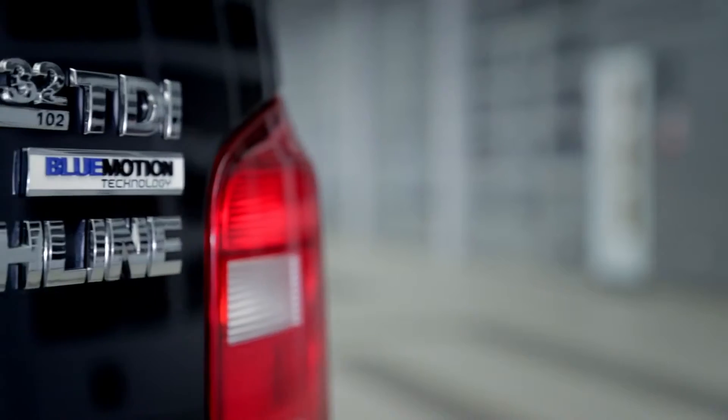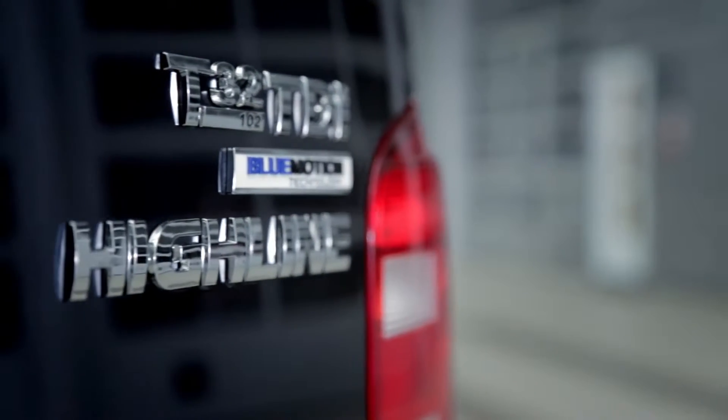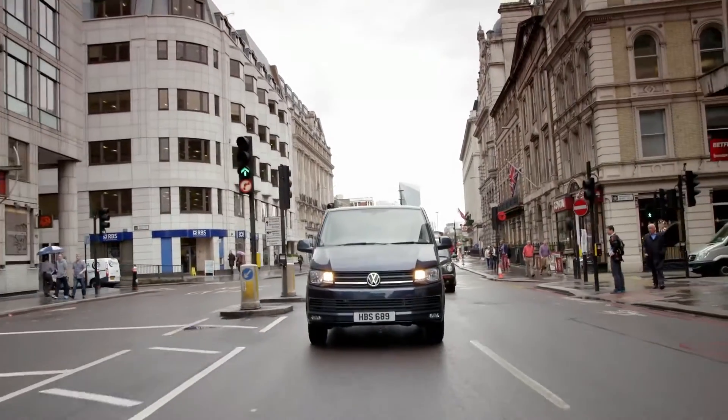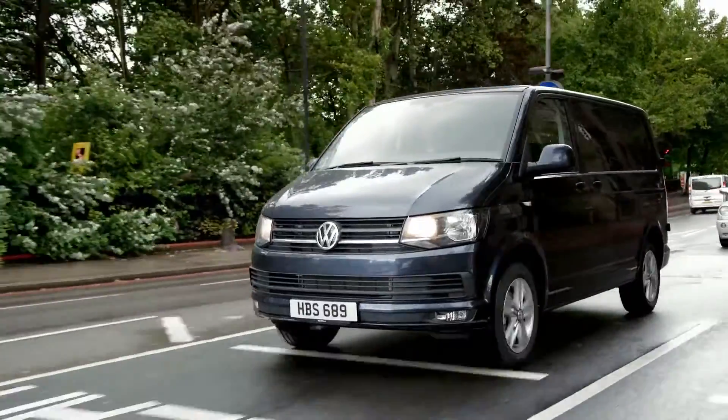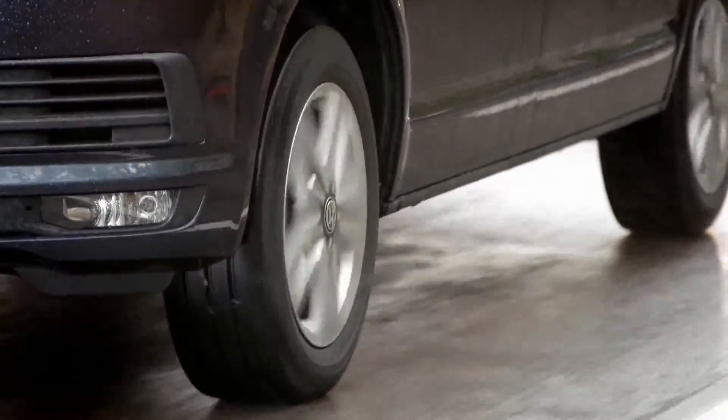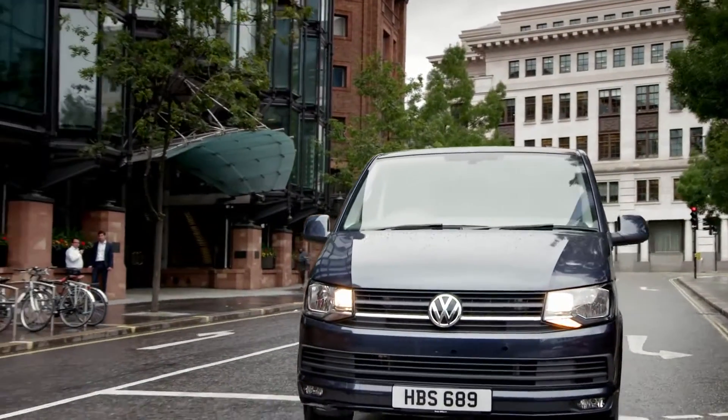We've also improved the technology of our engines. Now you can choose from a wide range of TDI engines, all with BlueMotion technology. That means you'll benefit from start-stop, regenerative braking, and low rolling resistance tires, maximizing efficiency.